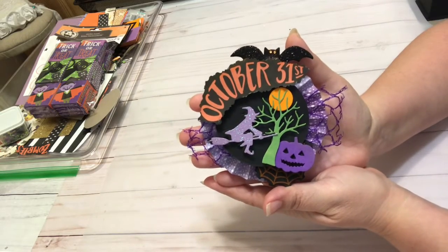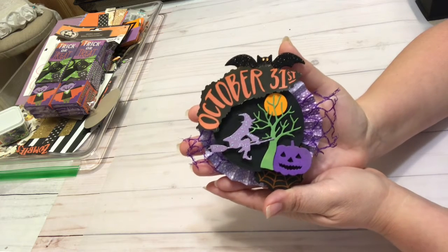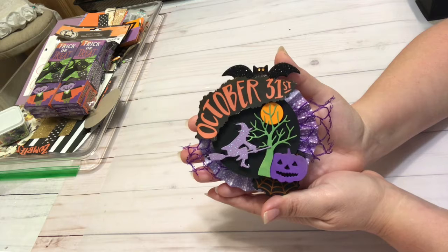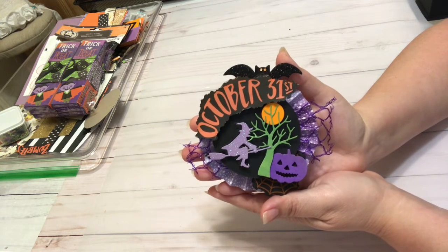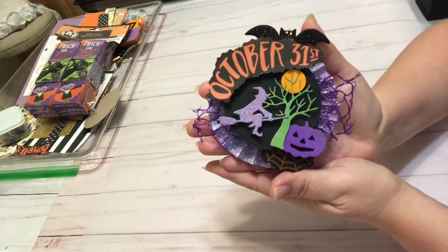Hello friend, this is Paper Kitty. Welcome back to my channel. Hope you crafty kitties are doing awesome. Thank you so much for coming with me in this little 12-day journey of 12 days of Halloween embellishments. Today is day number 10, this is embellishment number 10.